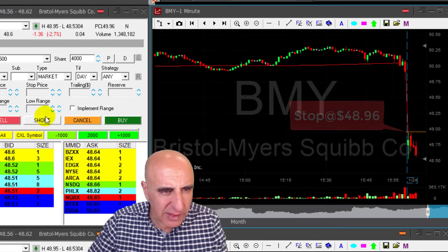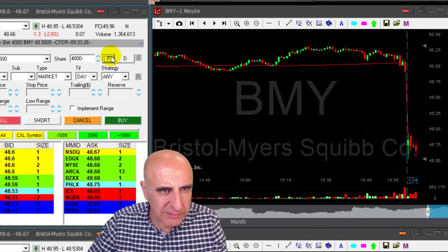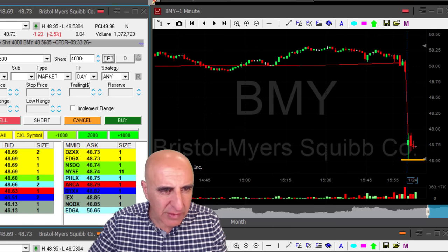Now I missed it. I wanted to short it at 65, but I shorted it a bit down. No big deal actually, because the lows is 48.53 and I did short it above the lows.